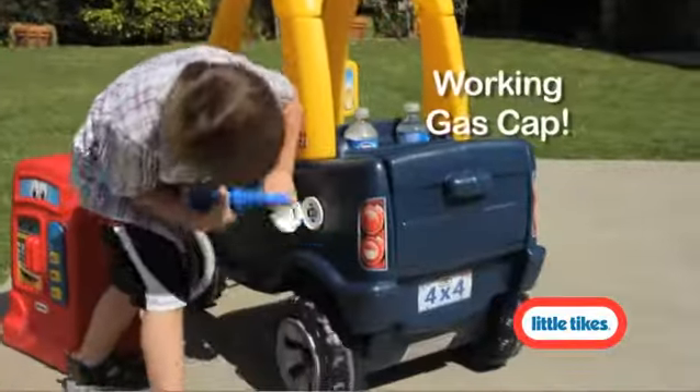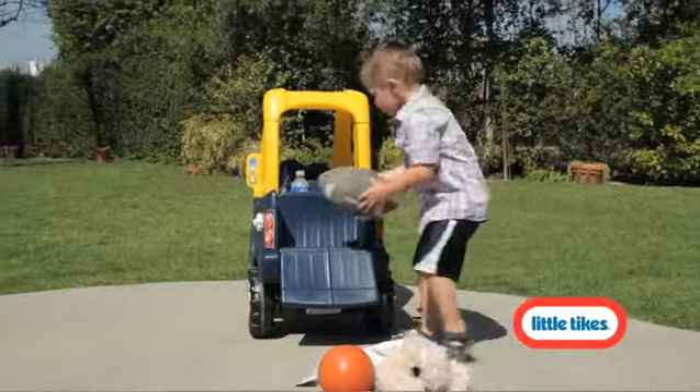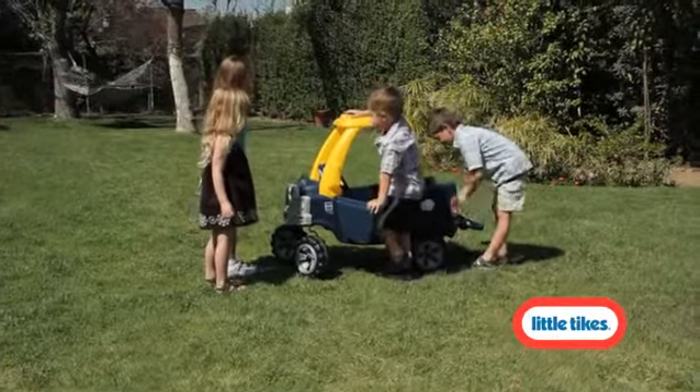Your little drivers will love filling up at the gas station with the working gas cap. The handy drop-down tailgate makes all loading and unloading easy. And when it's road's end, youngsters can set up their own tailgate party.